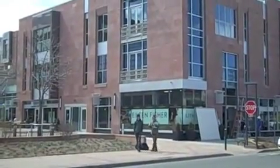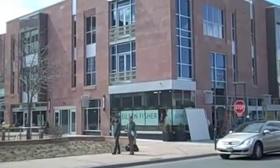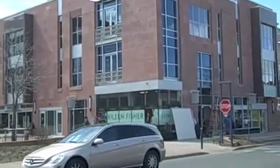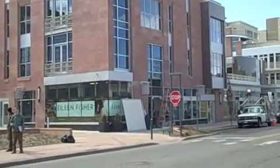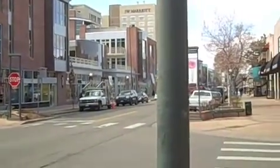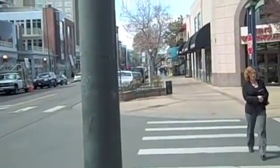Cherry Creek also offers great condo and townhome style living right at your fingertips. This is North Creek here, right near all the shops and entertainment of Cherry Creek North.